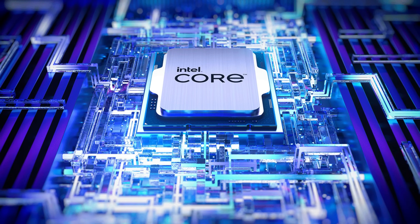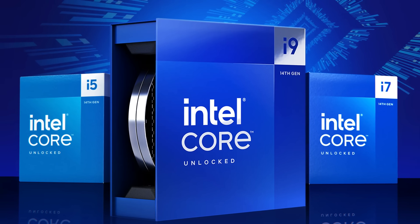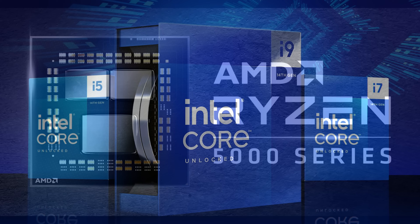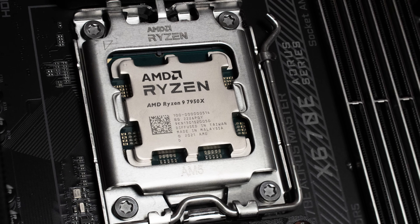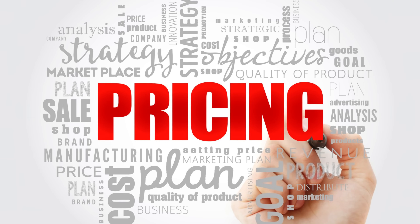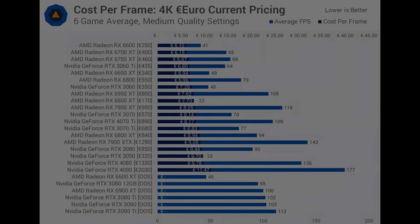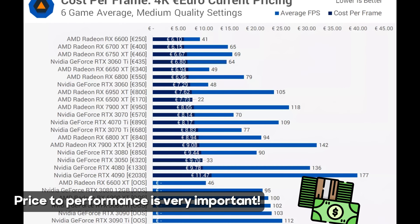Something crucial to mention is the reason why I didn't recommend any newer-gen CPUs, such as the 13th and 14th-gen CPUs from Intel or Ryzen 5000 series and 7000 series CPUs in my 1080p combos. It's simple, yet not obvious — it's the price. It is true that they provide more performance, but it comes at a much heftier price tag that just doesn't cut it for a more budget combo.